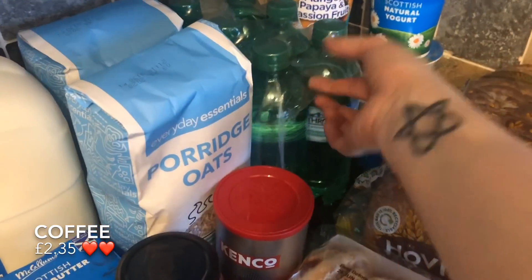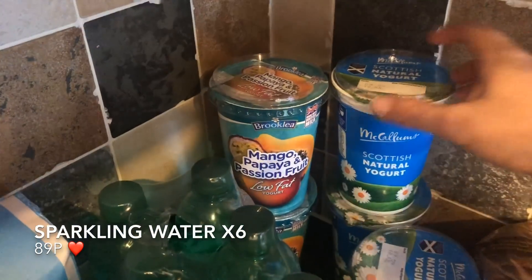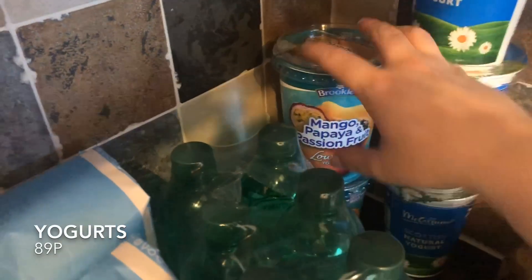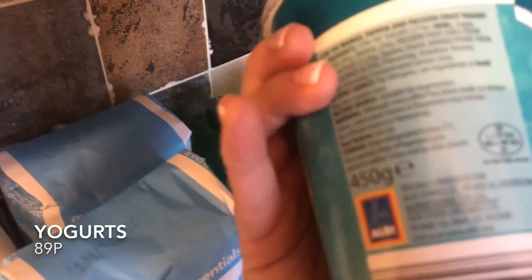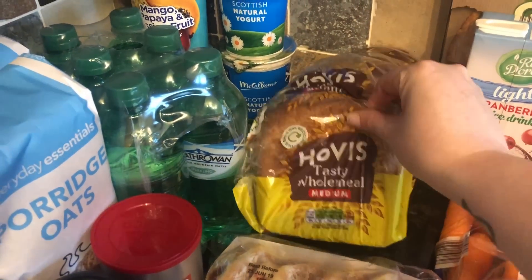A pack of six sparkling water — I go through water like you wouldn't believe, and the sparkling one lasts a bit longer. My usual yogurts — three natural and two flavored. These are only 89p, about 500 grams in the big pots, and they're so creamy. I highly recommend them if you like yogurt. I always pick up a loaf of bread — we've got a chest freezer in the garage full of these.